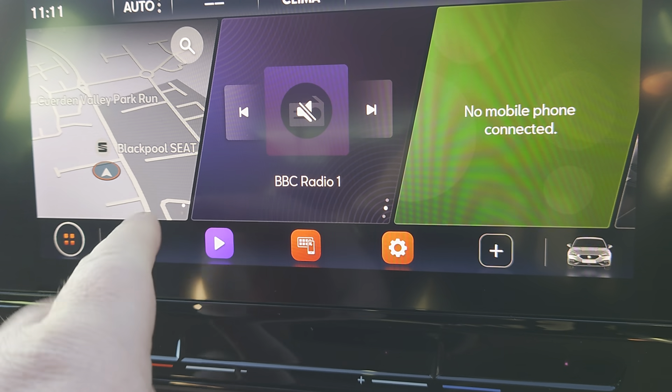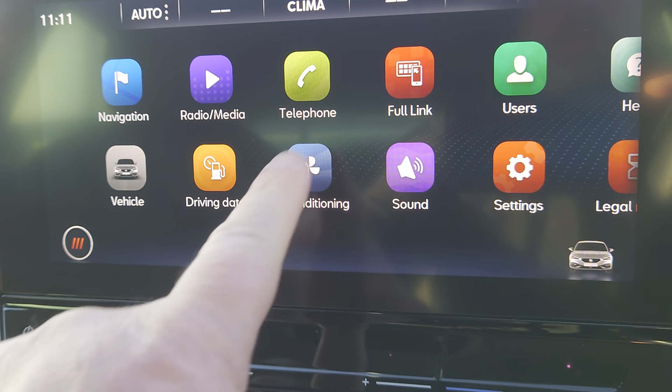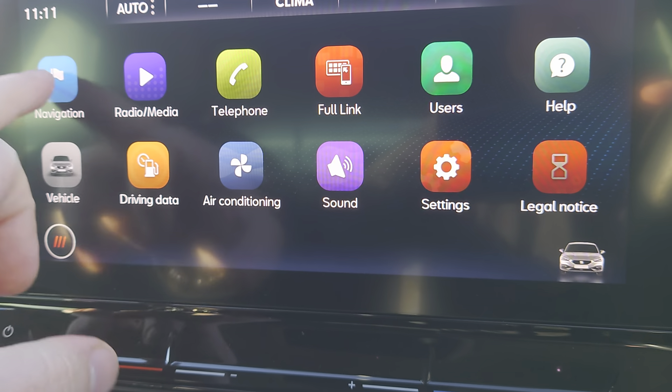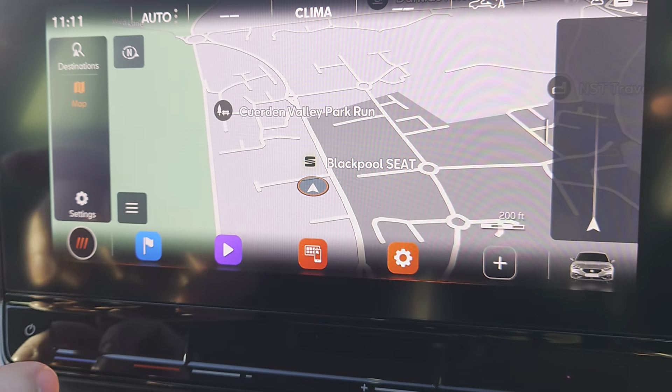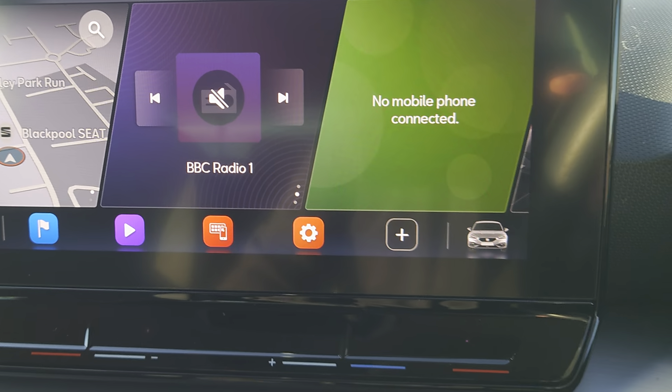You can use split screen if you want and change the layout of that. You've also got your apps all available to you there as well. It is dead easy to use — very user friendly.